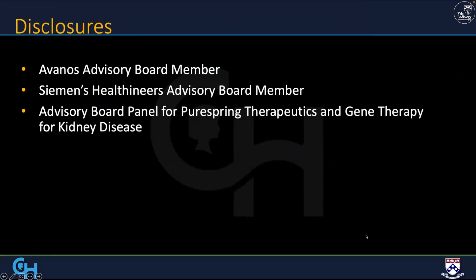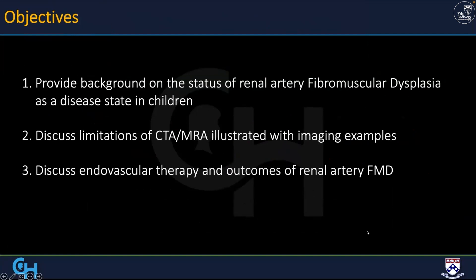So my disclosures. And the objectives — basically I'm going to be talking about pediatric renal vascular hypertension and how we manage it.